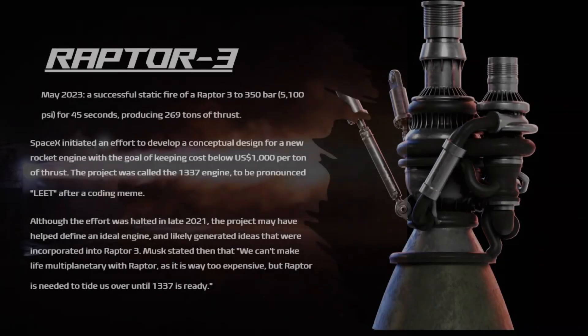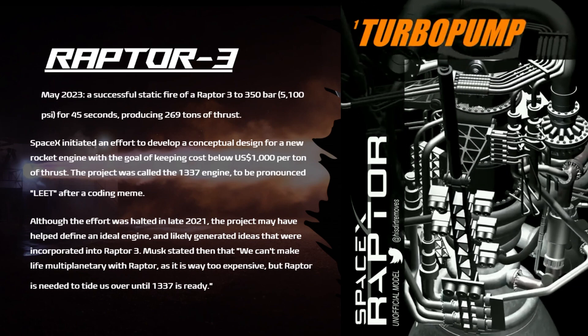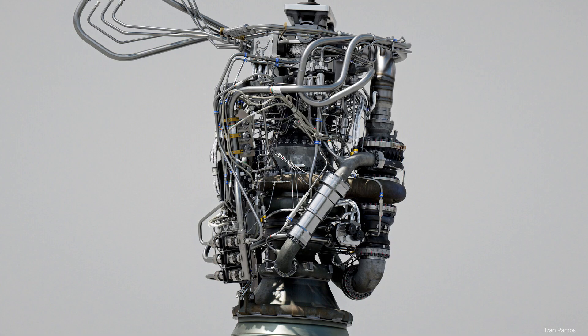Raptor 3 — the third iteration — saw Musk report a successful static fire in May 2023 to 350 bar (5,100 psi) for 45 seconds, producing 269 tons of thrust. In October 2021, SpaceX had initiated an effort to develop a conceptual design for a new rocket engine with the goal of keeping costs below $1,000 USD per ton of thrust. The project was called the 1E337 engine — pronounced 'LEET' after a coding meme — though the effort was halted in late 2021. The project may have helped define an ideal engine and likely generated ideas incorporated into Raptor 3.